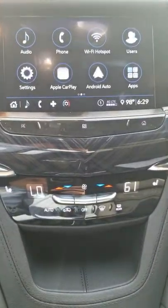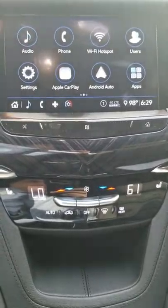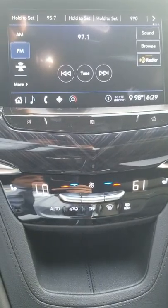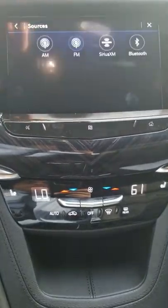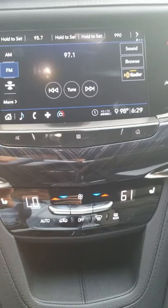Here's the new XT6 cue screen — pretty awesome interface. It has HD radio with AM, FM, Sirius, and of course you can sync up your phone and connect Bluetooth. It's really fantastic actually.